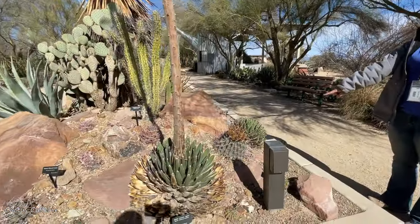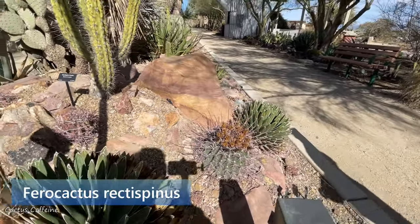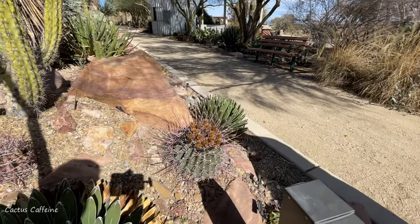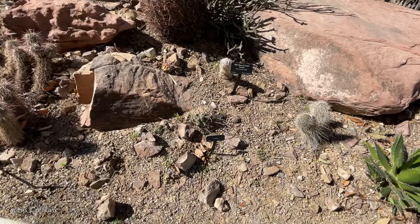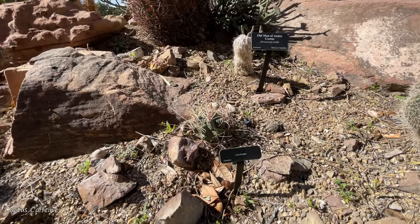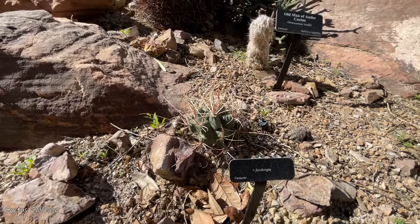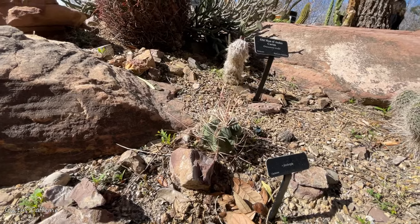This guy has crazy spines. It's Ferocactus rectispinus. What do you do with all your cactus fruits? Usually we just leave them on there — some of the antelope squirrels usually take them and eat them. This is a hybrid between the Luchtenbergia — the agave cactus — and our native barrel cactus, a Ferocactus and a Luchtenbergia. A different genus were crossed — Pheroburgeria. I can see the ferocactus in it and then the long spines are from the Luchtenbergia.